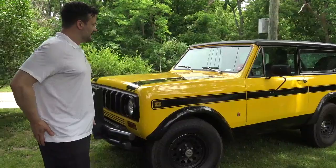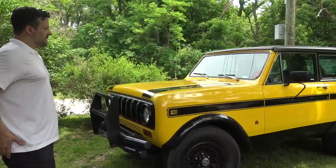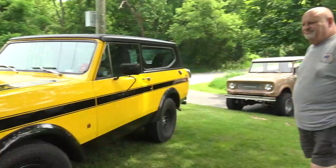Afternoon everybody, Joe Torres here with Binder TV. I am here with a very nice yellow Scout 79 with an SS2 grill at our inaugural Southeast Michigan event. I'm here with the owner and we'd like to talk to him and get a little bit more history with the vehicle and about himself.